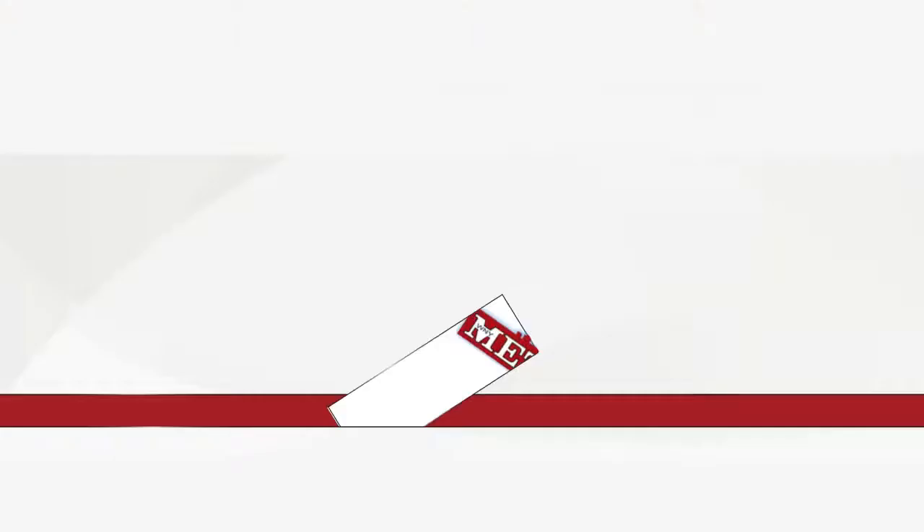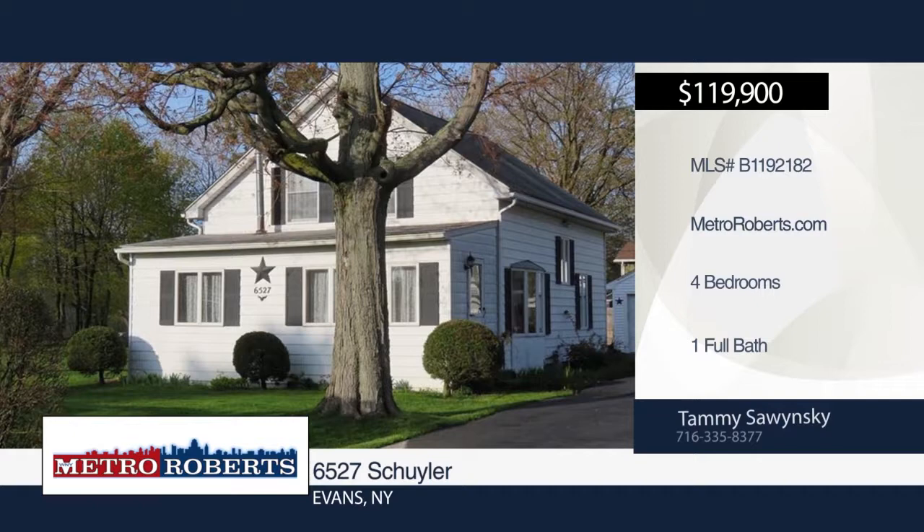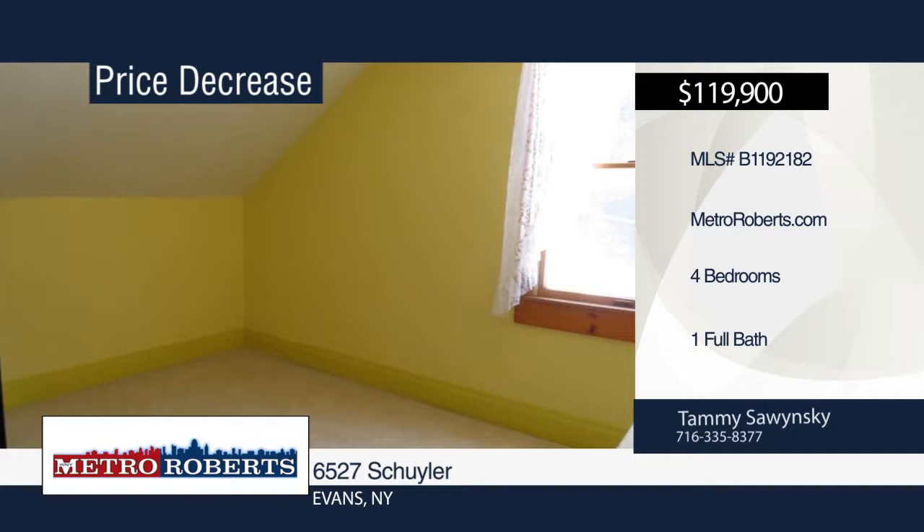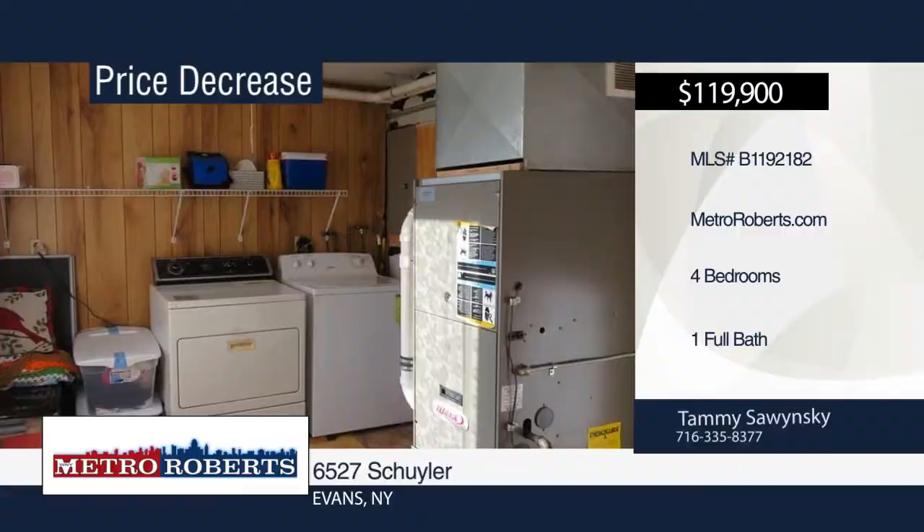Welcome to this great four-bedroom, one-bath home with a large partially-fenced yard, 12 by 14 shed with power, and two-car detached garage. Inside you'll find 1,800 square feet of living space with a kitchen, dining room, family room, living room, and three-season room. The furnace and hot water tank are 10 years old, the electric panel is 13 years old, and all appliances are included. The home has great curb appeal and is one you don't want to miss. Schedule a showing today with Tammy Sawinski.